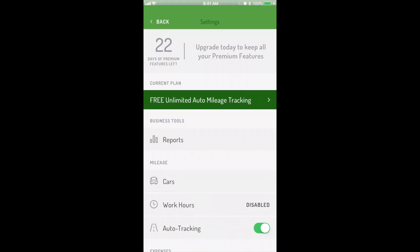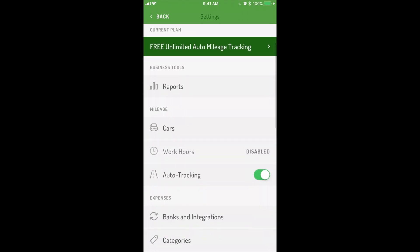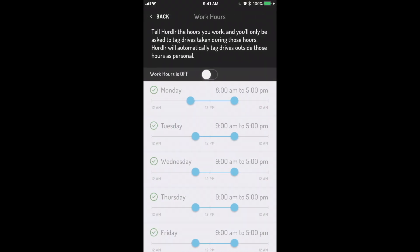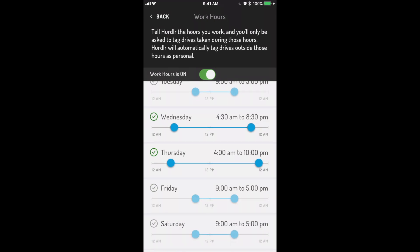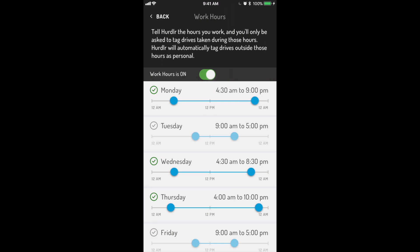You can save even more time tracking your business mileage by setting work hours. Work hours are perfect if you have set hours during the week you drive for business. Toggle work hours on, then select the hours each day you might drive for business. Hurdler's Auto Mileage Tracker will categorize any drive outside these hours as personal, showing you only the drives that might be business deductible.